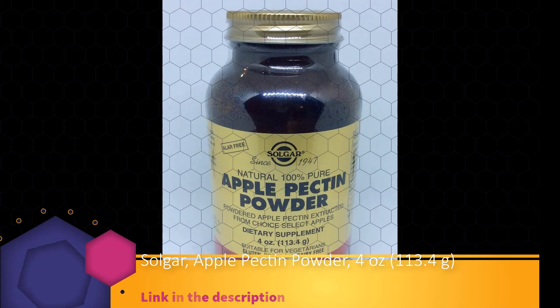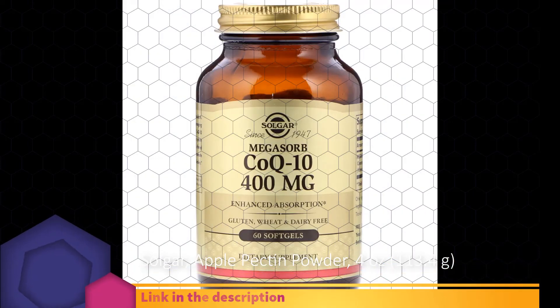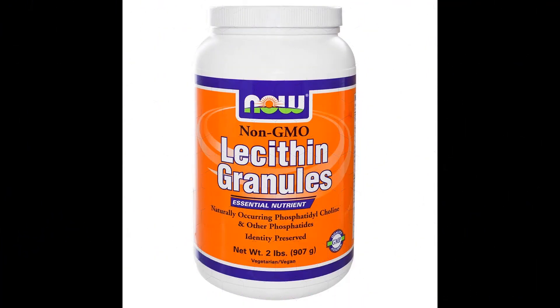May also be sprinkled on cereal or incorporated into gravies or sauces. Apple pectin powder is free of sugar, salt, corn, yeast, wheat, soy, gluten, and dairy products, and is formulated without the use of artificial preservatives, flavors, or colors.